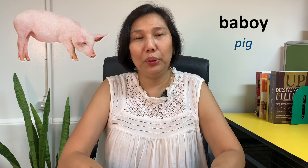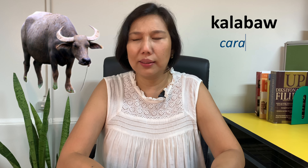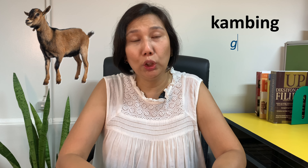What else? Baboy — pig. Baka — cow. Calabaw — carabaw. What else? Kambing — goat. Bibi — duck.